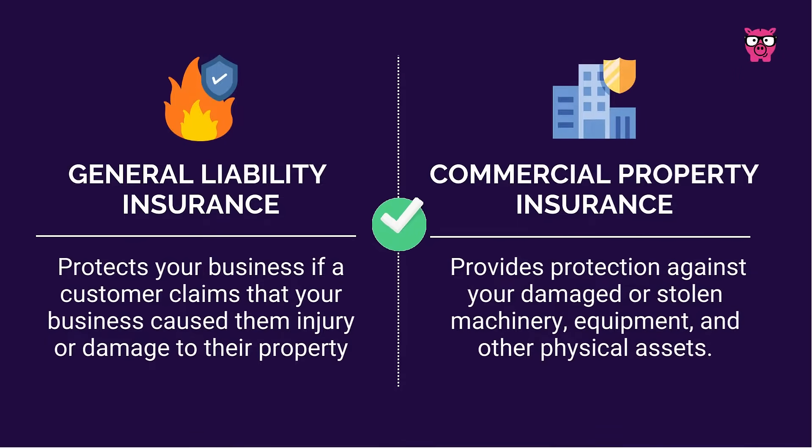General liability insurance and commercial property insurance are the most common types of coverage. The first protects your business if a customer or client claims that your business caused them injury or damage to their property. Commercial property insurance covers damaged or stolen machinery, equipment, and other physical assets.